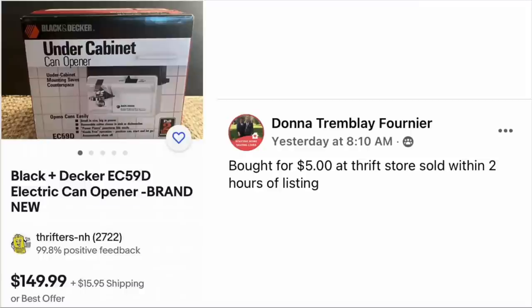Donna Tremblay Fournier bought for $5 at a thrift store and sold within two hours of listing. The item is a Black and Decker electric can opener for under-cabinet mounting. These are very popular right now because of the tiny living situation — people downsizing, becoming minimalist. It's out of the way, up under the cabinet.